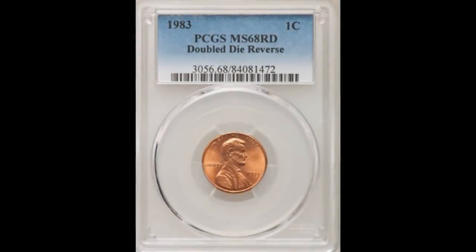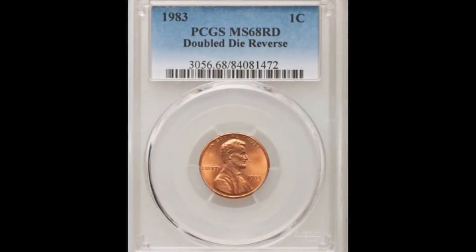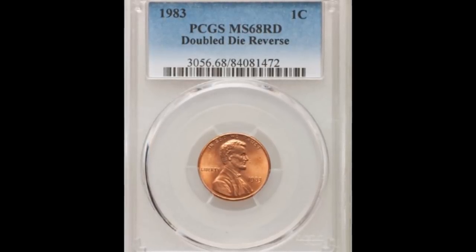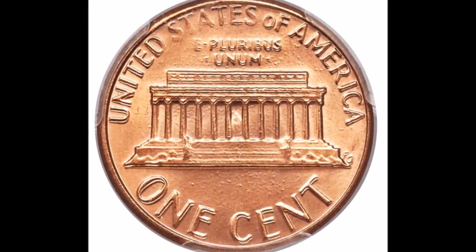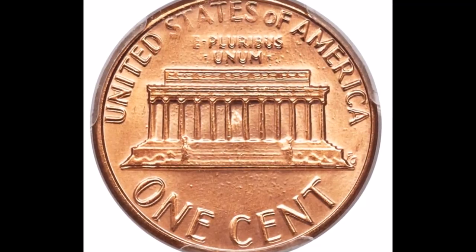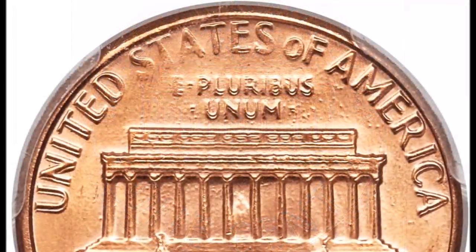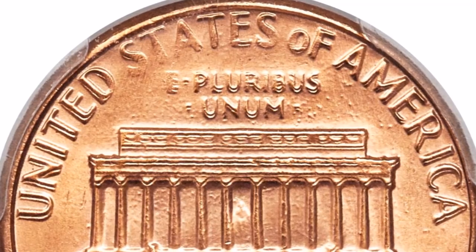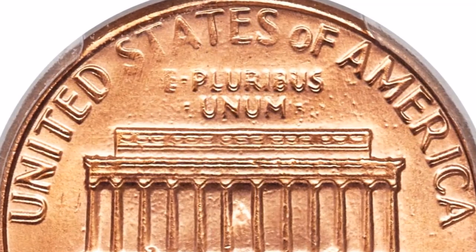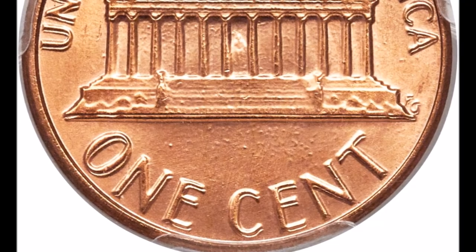Moving on to our number four position, we are taking a look at the 1983 double die reverse, listed as FS-801. This is a double die reverse variety and a very strong one — most double die reverses are nowhere near as strong as this one. This is a class 4 double die. Values in circulated condition start at around $15 and trade upwards of $55, while uncirculated examples tend to trade between $150 and all the way up to $8,500.